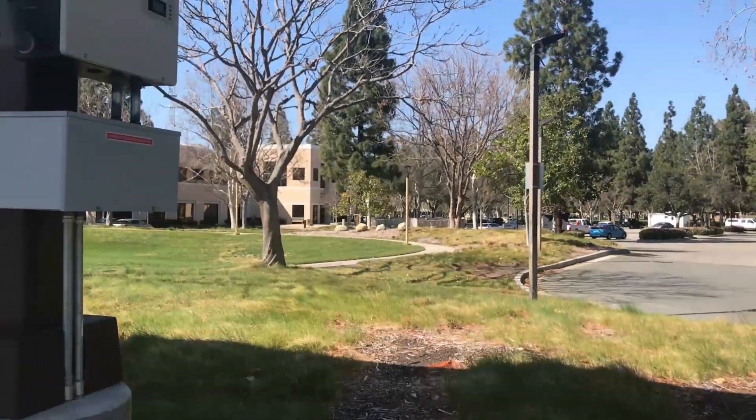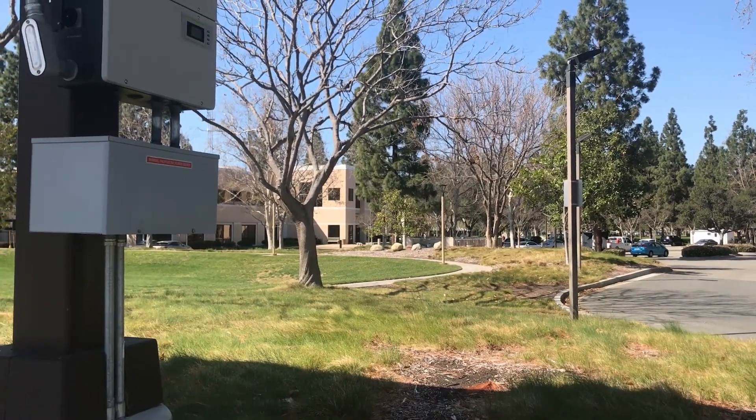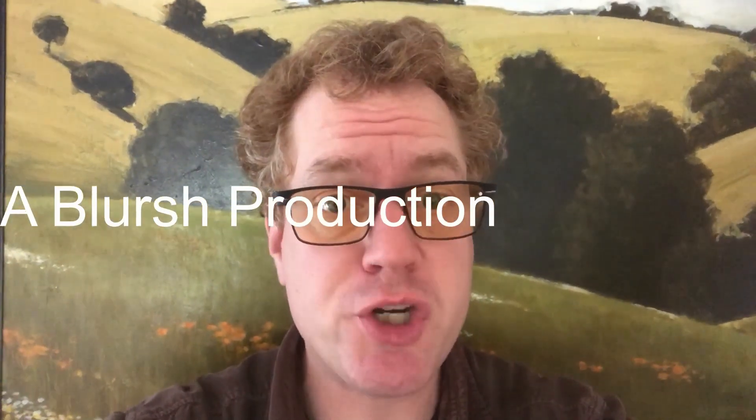Bye! Just another great view in this parking lot — isn't it nice? Pretty. This has been a Blursh production.